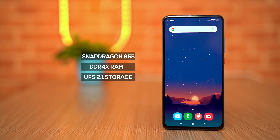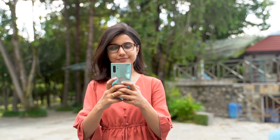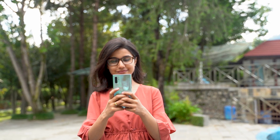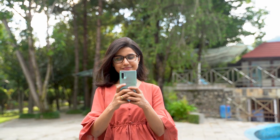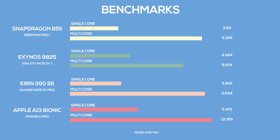Xiaomi's flagship killers have always opted for the latest and fastest chipsets, which is also the reason why they are called flagship killers. With the Snapdragon 855, everything just flows — there is almost nothing this phone can't handle. I'm also using the Note 10 Plus currently, and both perform in a similar fashion, though the Note 10 Plus will cost you nearly double. This is hands down the best performing phone for the price.